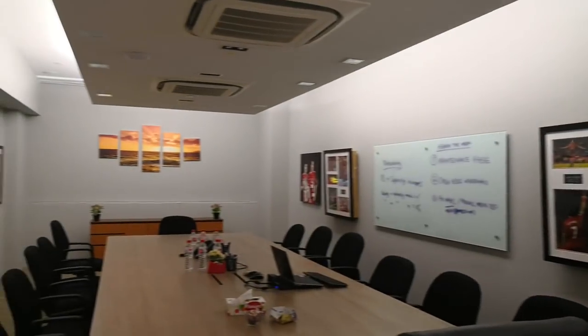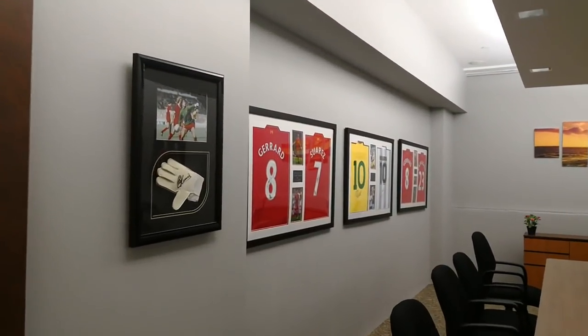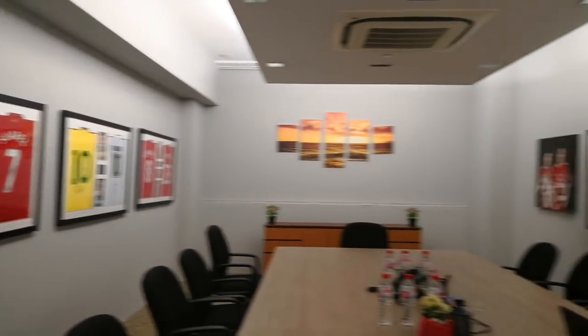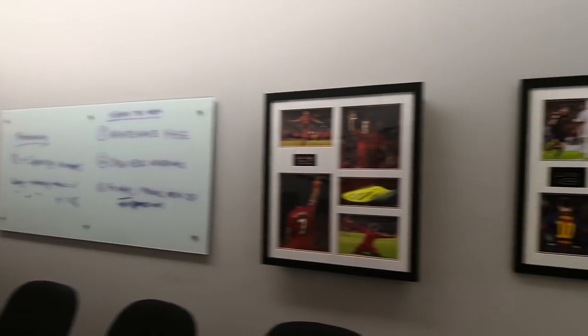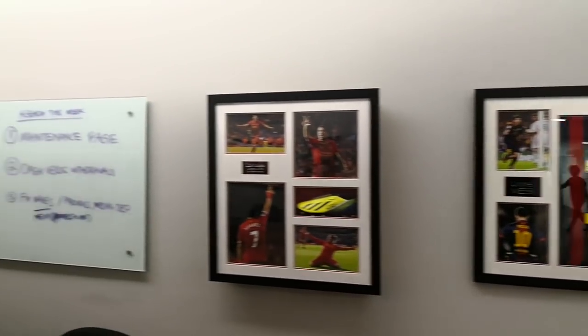As you can see, we have a lot of football memorabilia because our CEO, Roon Evenson, is a huge fan, so he has quite a large collection.